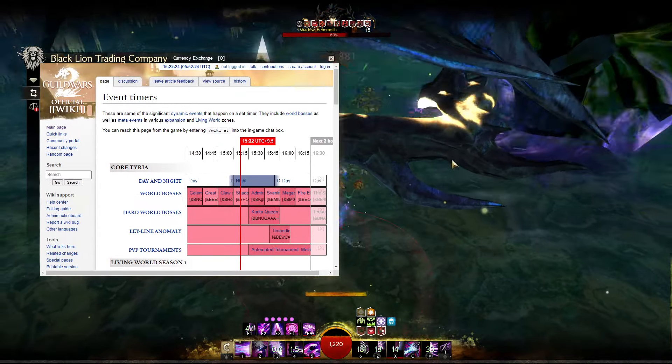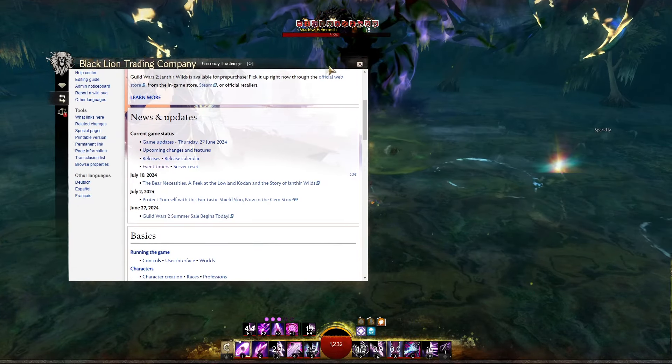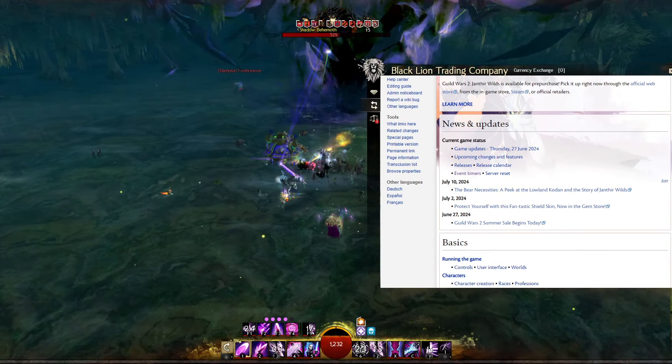The same browsing technology can be found in conventional standalone web browsers, but never inside of a video game. If you're fed up with not having a second screen, Guild Wars Explorer is available to you all the time. You don't even have to leave the game.